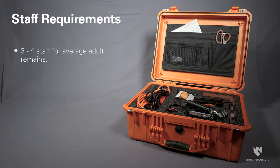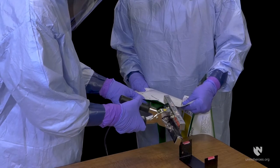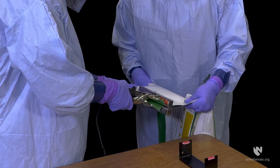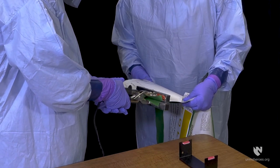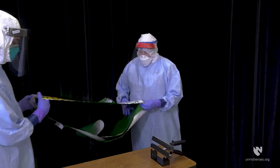Three to four staff are recommended to safely complete the sealing process for an average adult body. The actual number of staff required is dependent on the size, weight, and condition of the remains. Bariatric remains may require additional material to manage properly. Two lengths of BioSeal material may have to be cut and joined together in order to accommodate larger remains.